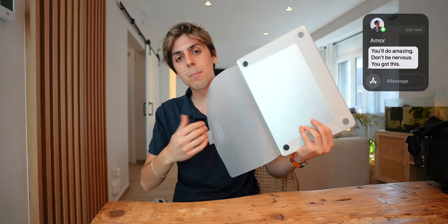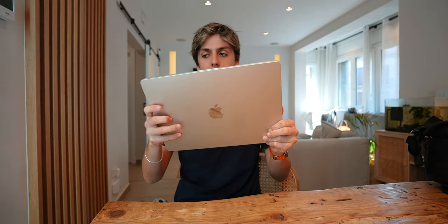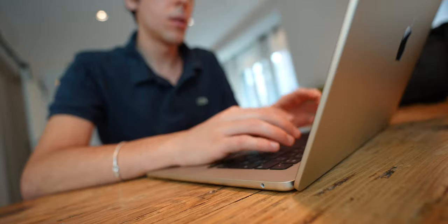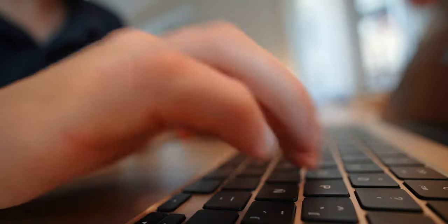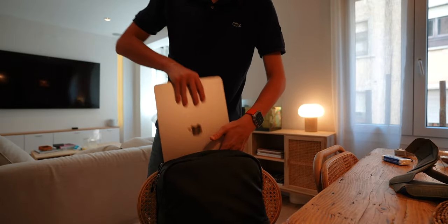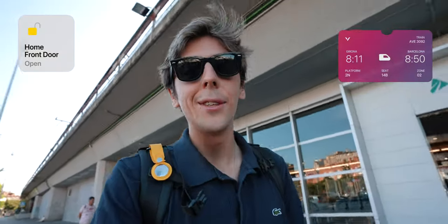A lot of people want a 15-inch MacBook, but the 15-inch MacBook Pro is just massive. The MacBook Air, apart from being the best 15-inch laptop on the market right now, is so lightweight. I've got to set it up really quick because our train is leaving in less than an hour — I have to bring this guy. Heading to the train station now.